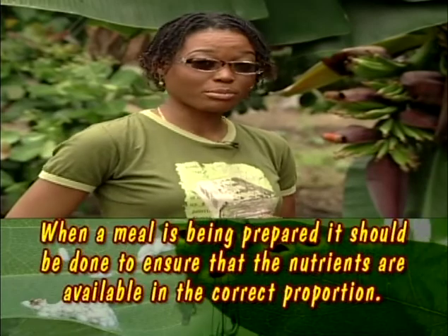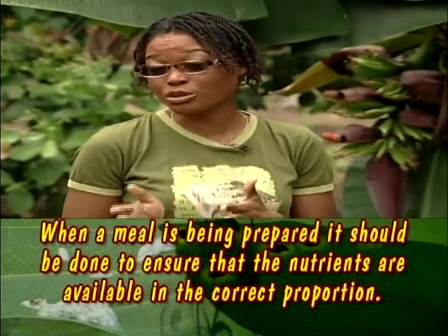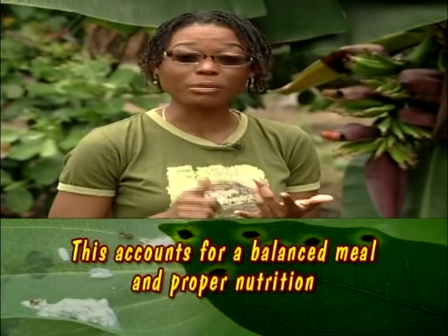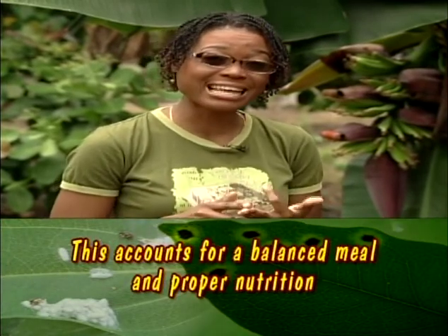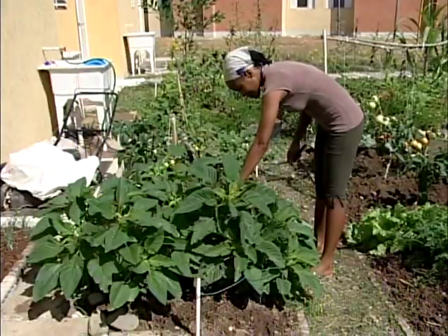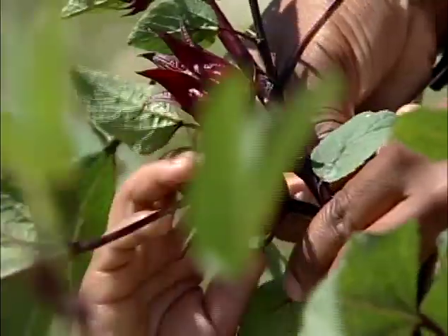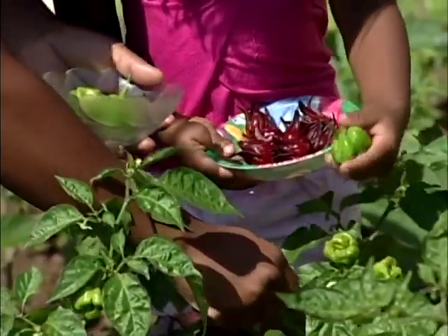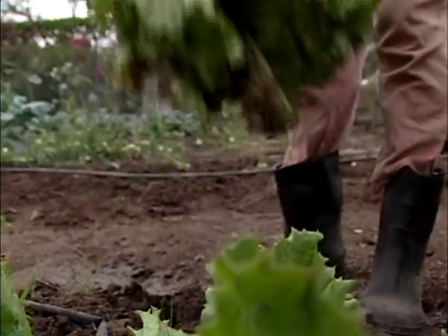Food is of utmost importance because it provides the body with nutrients. These nutrients are necessary because they help with the repair, growth, maintenance and development of our bodies. So you see, having a backyard garden is a sure way of ensuring you eat properly grown food, save money and reduce food wastage. Backyard living — not bad at all.